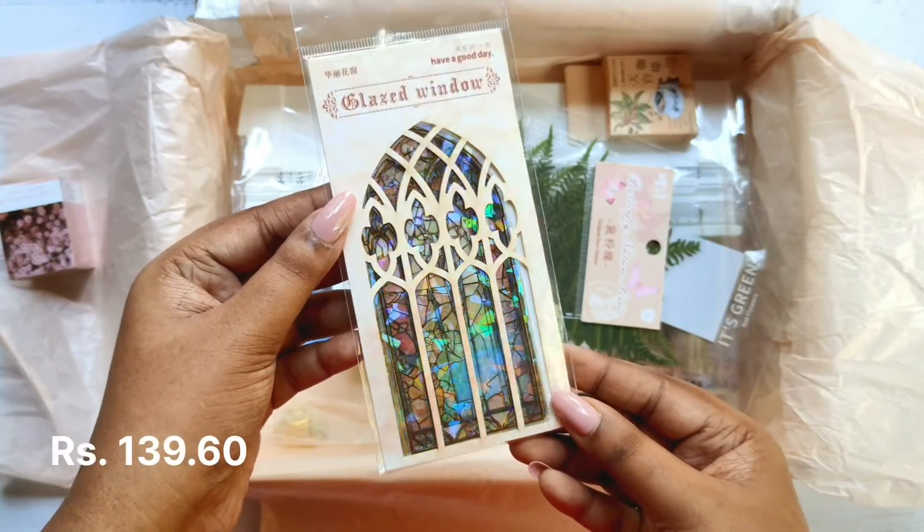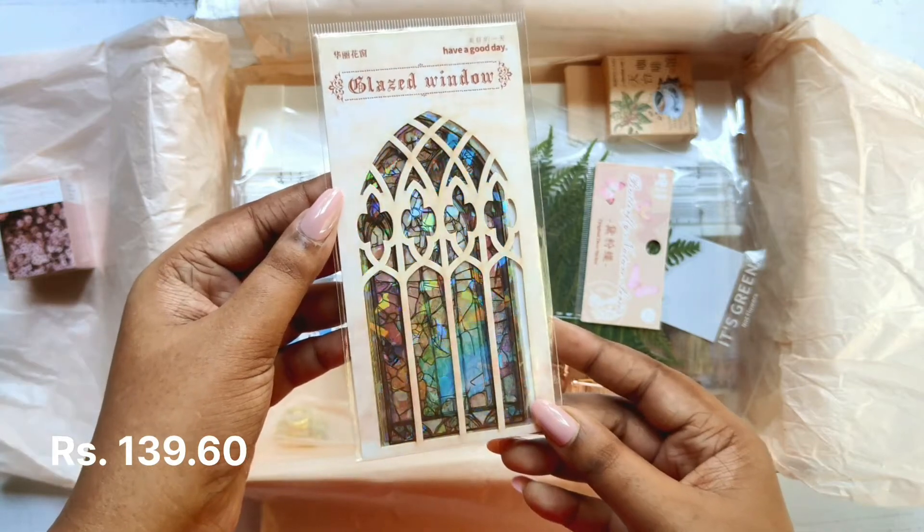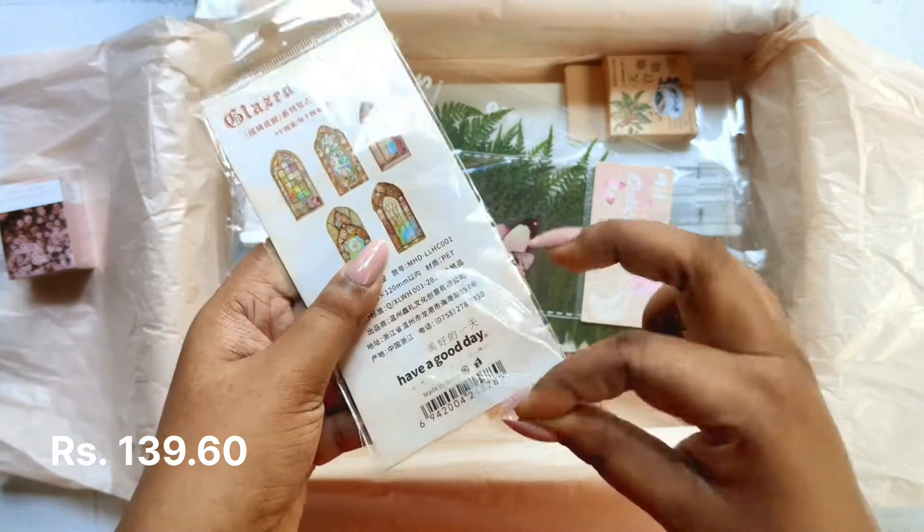Here we have 10 sheets of Glazed Window Series stickers — these windows look like the kind you'd see in a church.